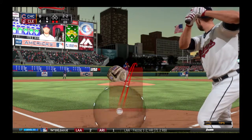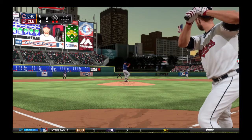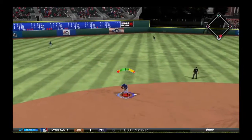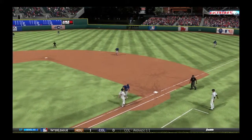Nip the corner — two and two. Two-two pitch on the way — hit hard on the ground to short, throw on to first, gets him, and the side is retired.